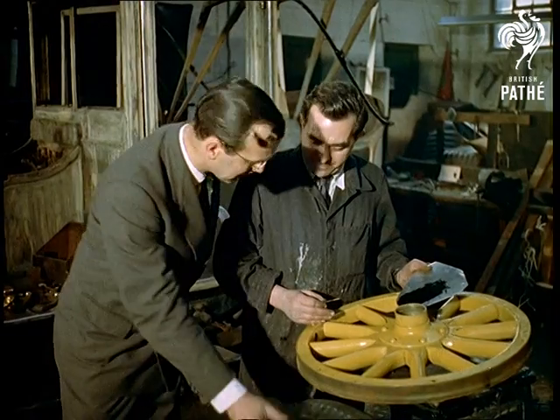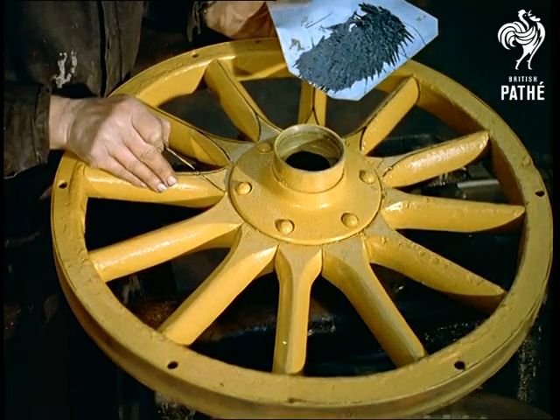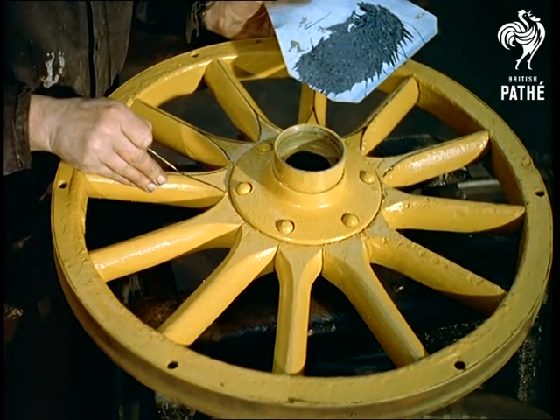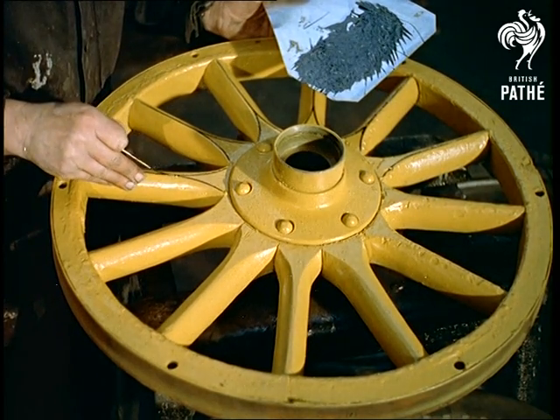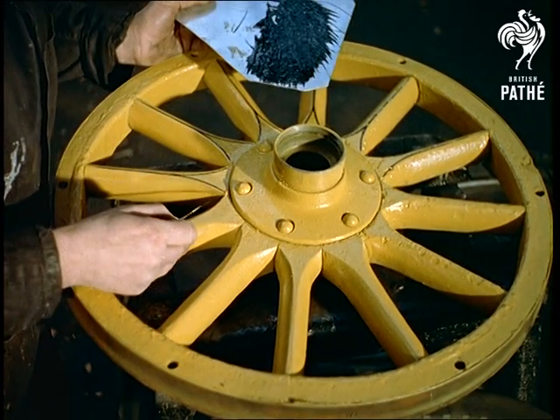From flowers with a bright future, we recede in time to watch an aged taxicab being restored to its original glory. At an old established garage in Brixton, London, a decorative touch is added to a wheel from a 1912 Unic cab, part of a collection of old cabs.